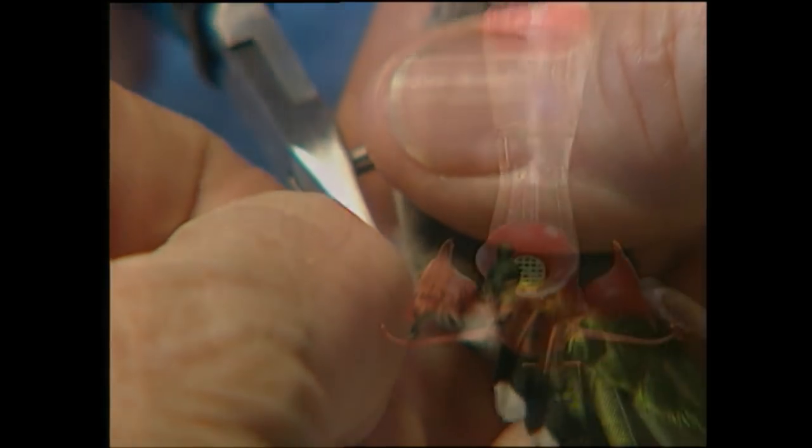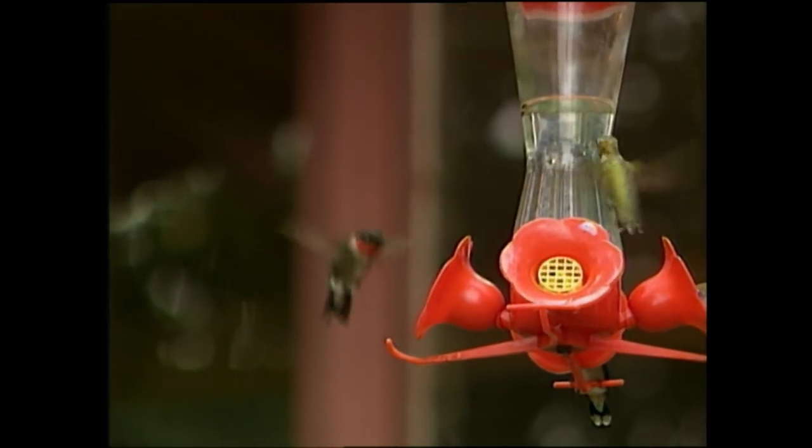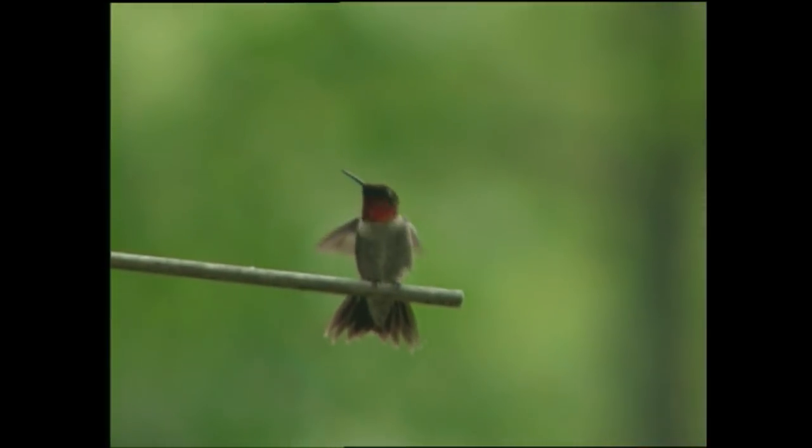When hummingbirds first arrive, they look for the feeder they used the year before — in a way, they're telling us, 'I've been here, where is it?' The banding is done to learn how long they live and where they go. It's amazing that some of these little guys can fly up to 25,000 miles in a year, and with all that buzzing around, they generate quite an appetite.